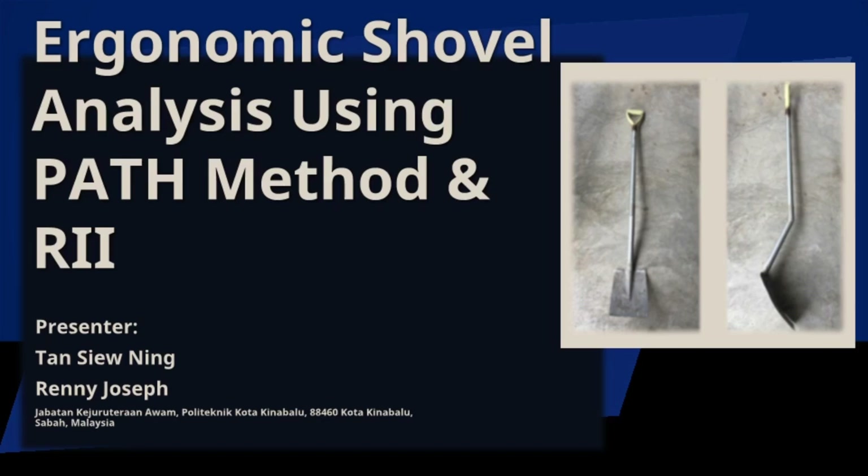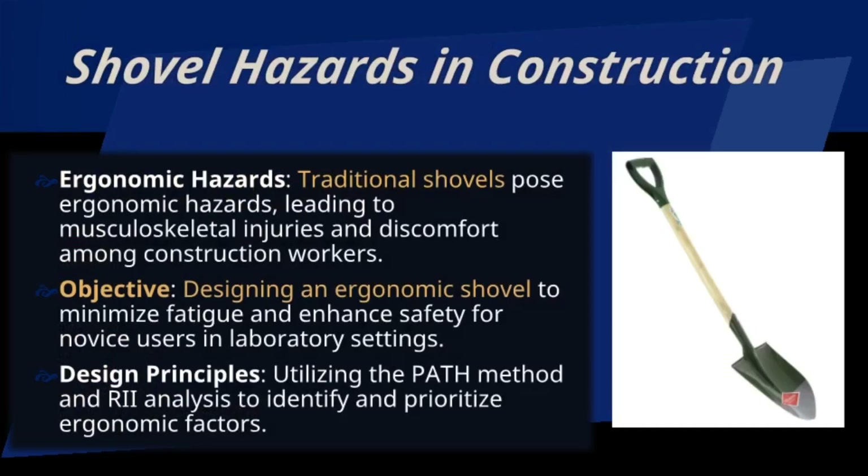Traditional shovels in construction pose significant ergonomic hazards, leading to musculoskeletal injuries and discomfort. Our objective is to design an ergonomic shovel that minimizes fatigue and enhances safety, using the PATH method and RII analysis to prioritize ergonomic factors.